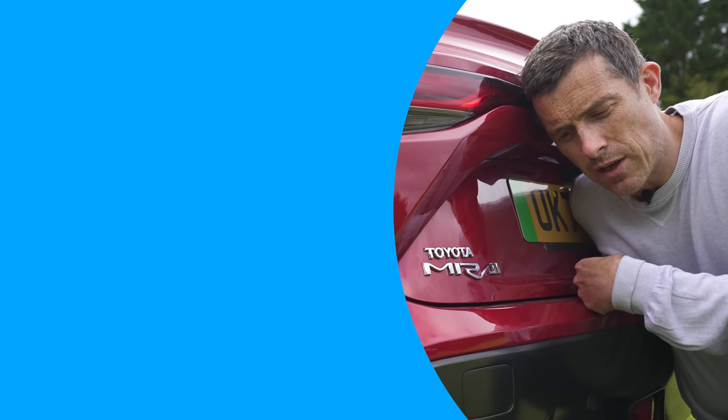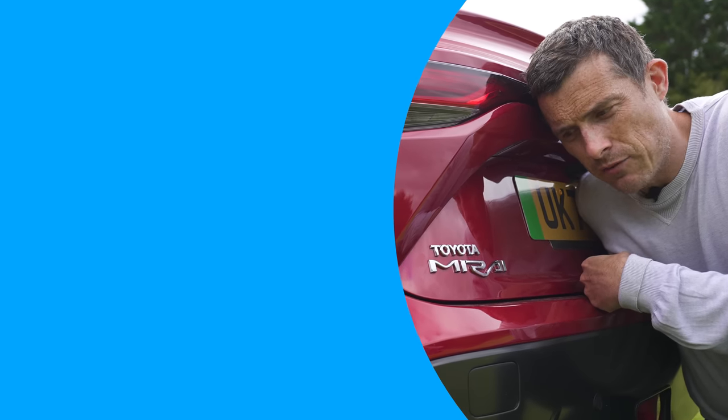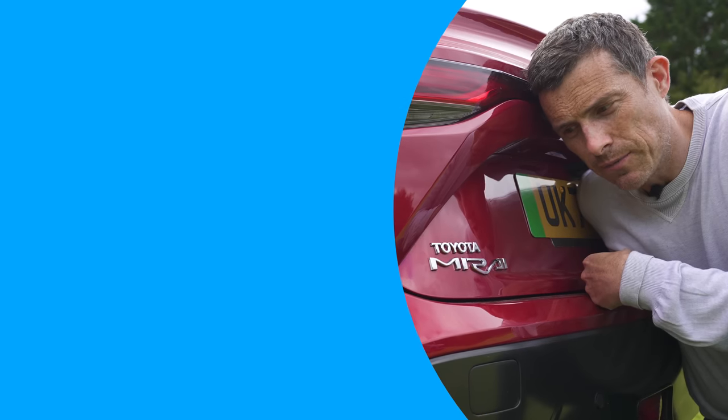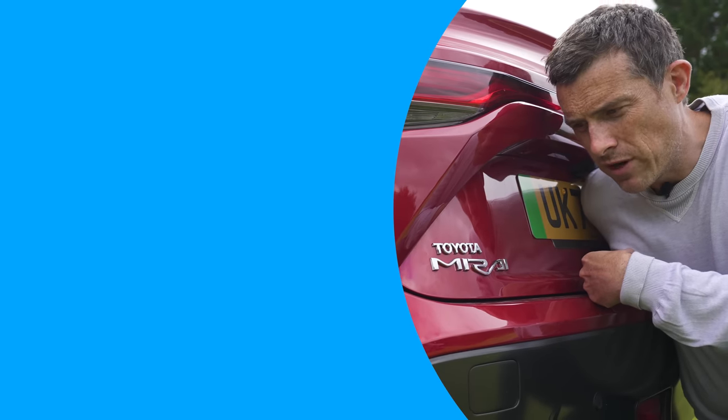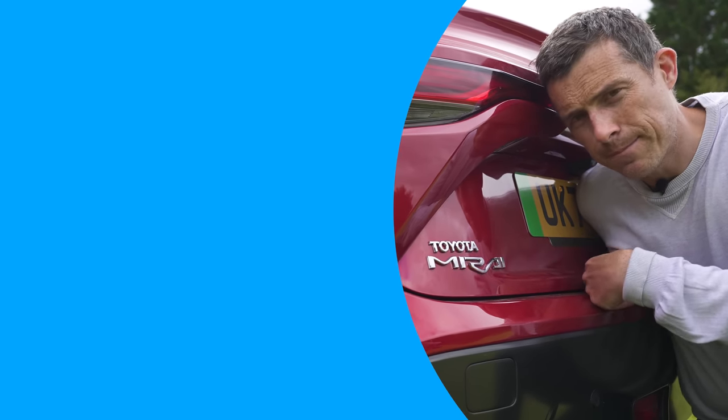I hope you enjoyed the video — if you did please give it a like. If you want more, make sure you subscribe to this channel and click on the video boxes to watch more.